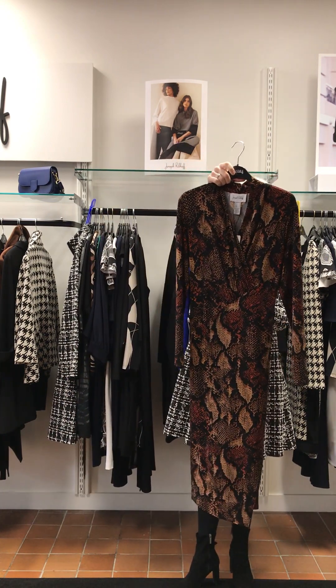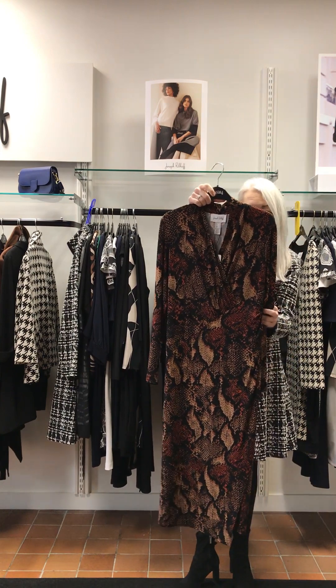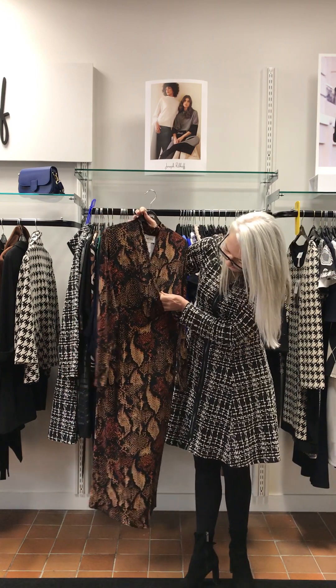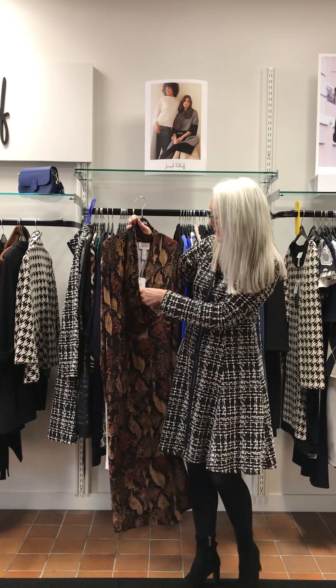Original snakeskin from ribcoff, full sleeve. Detail here and this one comes in at £225.